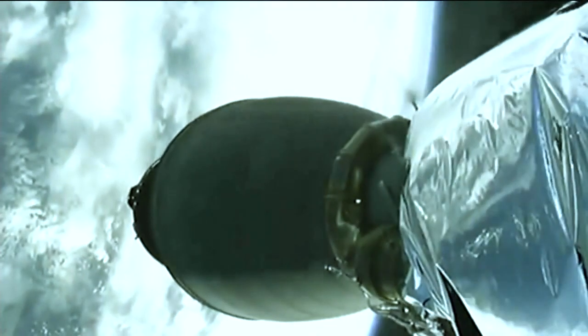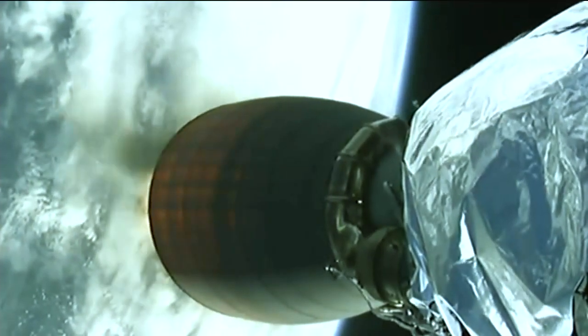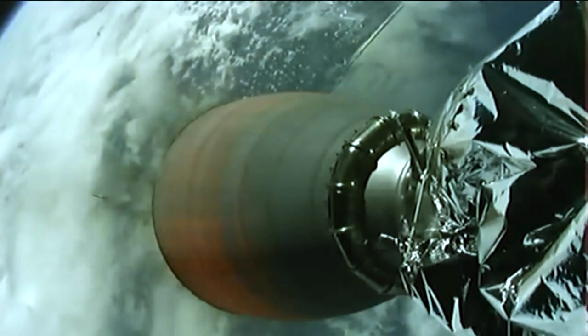Stage separation confirmed. You can see the stage separation — first stage departing, the second stage engine igniting. Stage one boostback burn has started. Stage two on the left, stage one on the right. Falcon 9 first stage heading back toward Earth, second stage continuing on its way to the International Space Station.